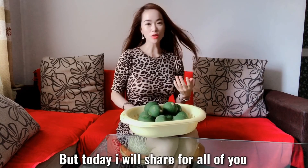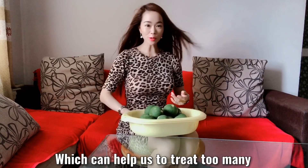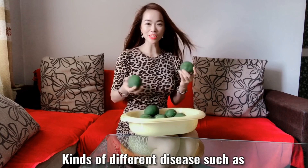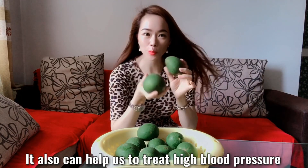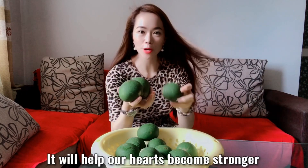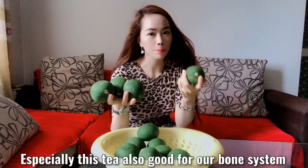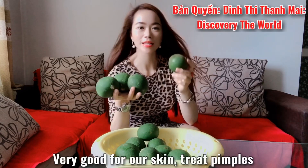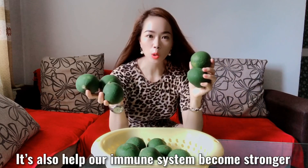But today I will share with all of you one of the best natural medical teas, which can help us treat many kinds of different diseases. This baby pomelo skin tea will help us treat high cholesterol and high blood pressure. It will help our hearts become stronger and we won't have problems with cardiac collapse. This tea is also good for our bone system, very good for our skin to treat pimples, and also very good for sexual abilities. It also helps our immune system become stronger.